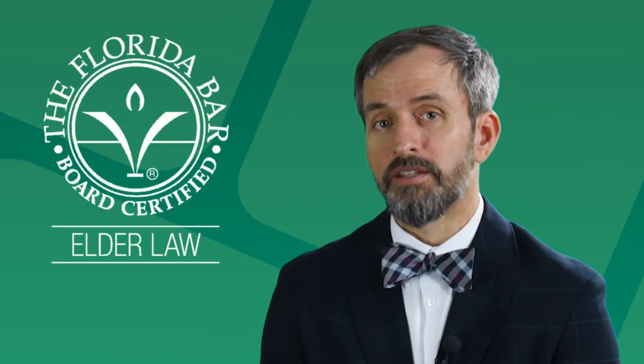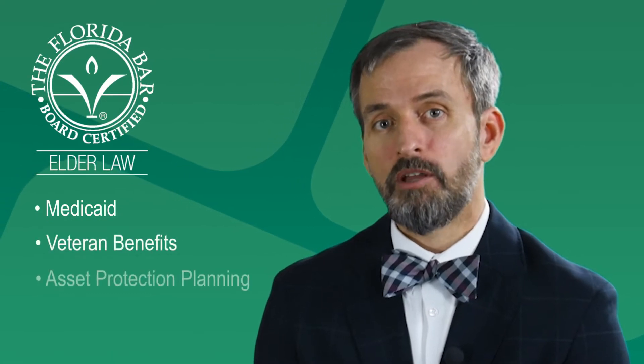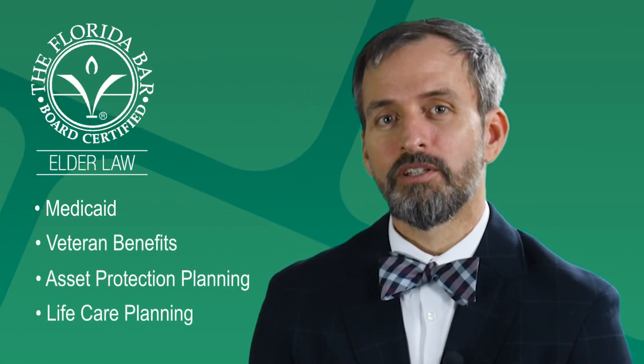You forgot to mention your board certification — why don't you tell them about that? I'm board certified in elder law by the state bar association and I practice primarily with Medicaid, veteran benefits, asset protection planning, and helping families deal with the legal aspects of the aging process.